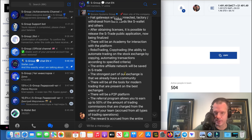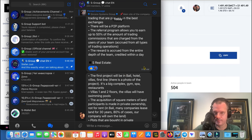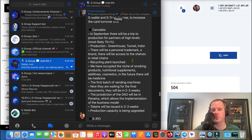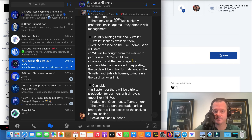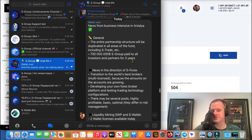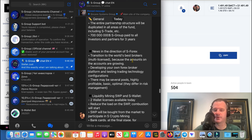Stefan put out a post this morning — I think it was at 5 a.m., so I was sleeping. I saw this when I got up this morning. Here's the news from the company — I'm coming down with something as you can hear my voice.